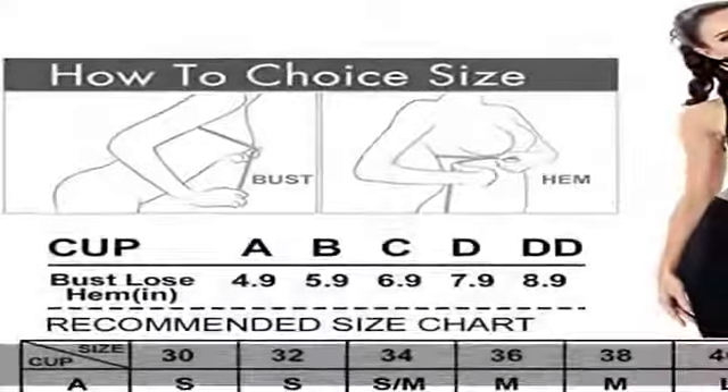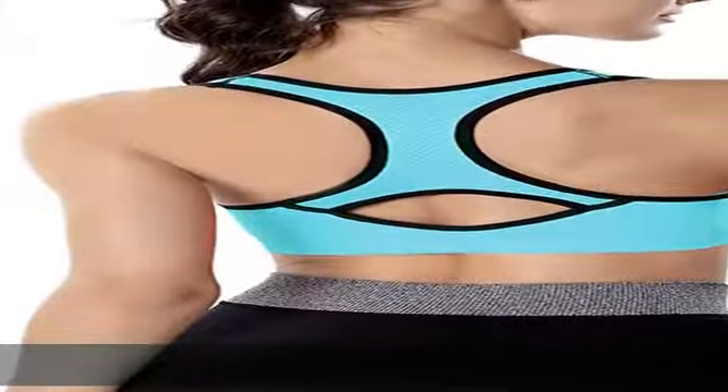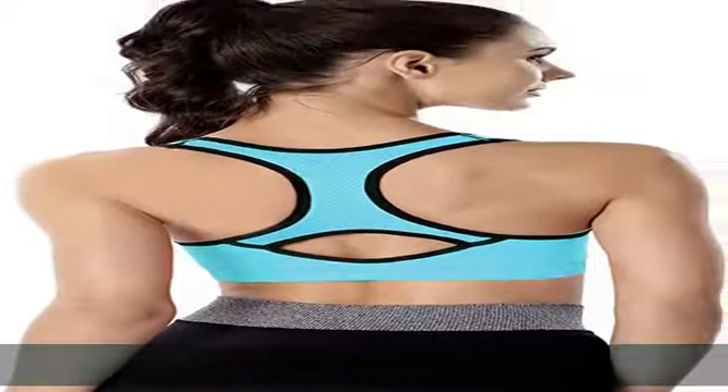This sports bra also benefits from an elasticated hem, finished off with reflective detail to the racer back. This high support sports bra double straight strap design is killing it from every angle — in the front and back.